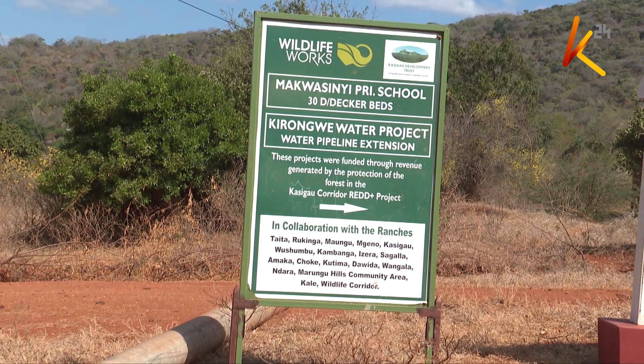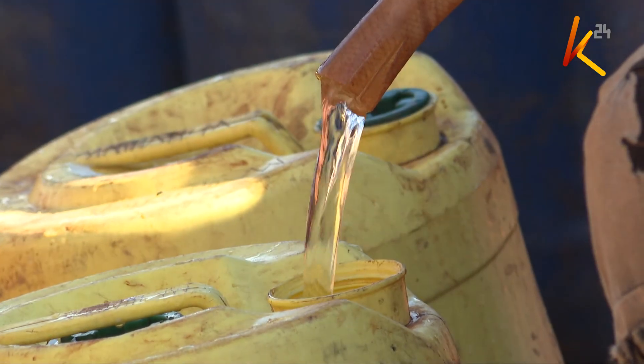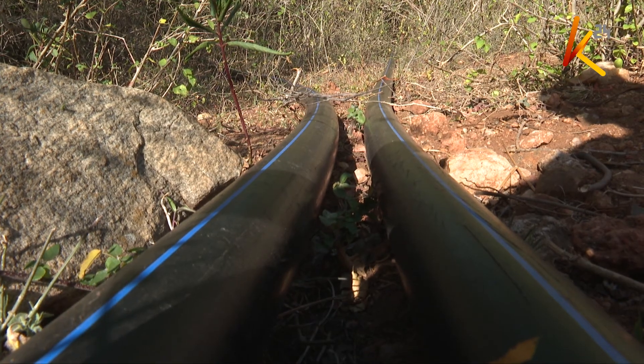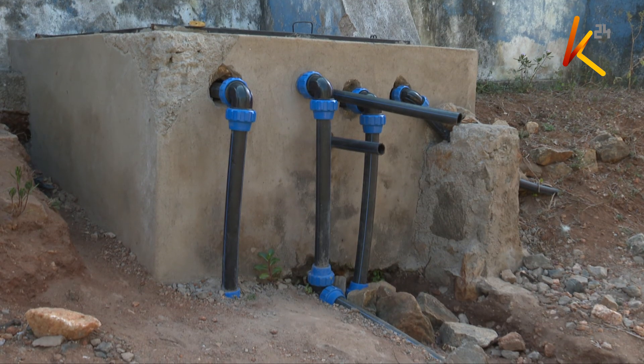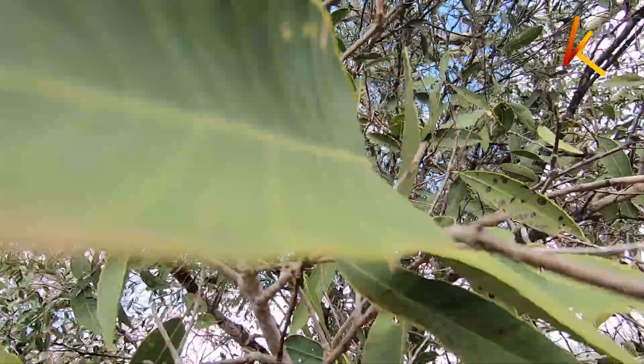Sale of carbon credits in the Kasigau project has helped community projects like provision of water among other benefits. When we receive the money, our committee — the Kasigau Locational Carbon Committee — receives funds from the carbon credits office. We sit with the committee and divide the money between project funds and community shares. For example, a water tank is currently being built here in our area which will serve close to seven thousand community members. We used to fetch water from far away, but now Wildlife Works has brought water here.